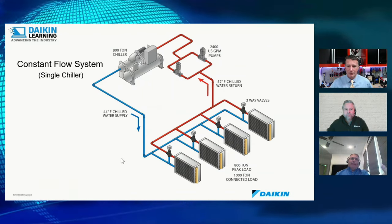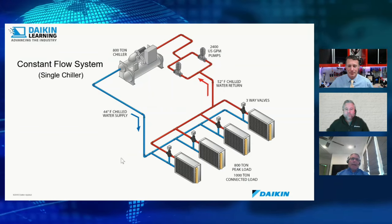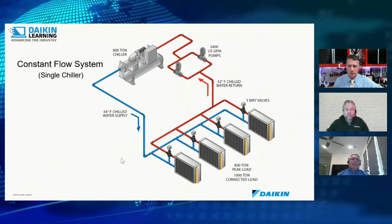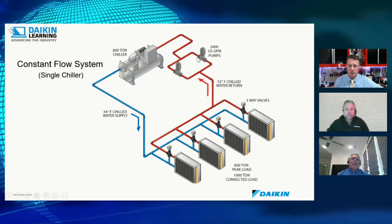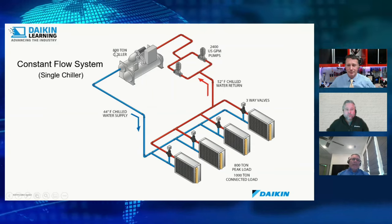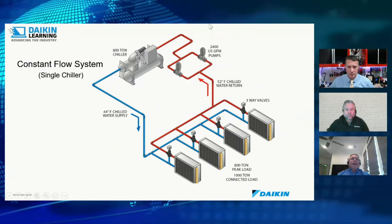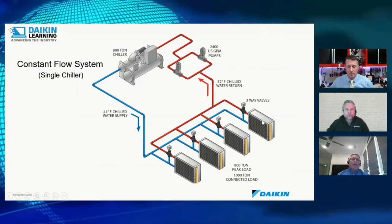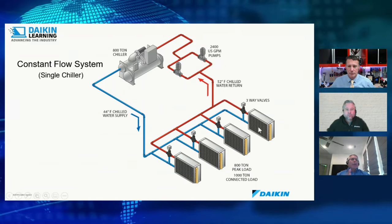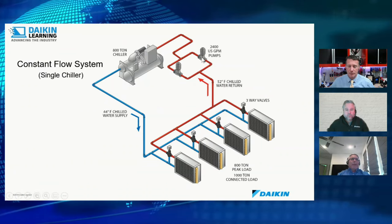Starting with the most basic system: the constant flow single chiller. The pumps run at constant speed — just 100% all the time. For an 800-ton chiller at 2.4 gallons per ton, that gives you 2,400 gallons per minute through the system. With constant flow, three-way valves are required. When a coil's room gets satisfied and the valve closes, pump pressure would rise and dead-head the pump. Three-way valves let satisfied coils bypass water to the return instead.